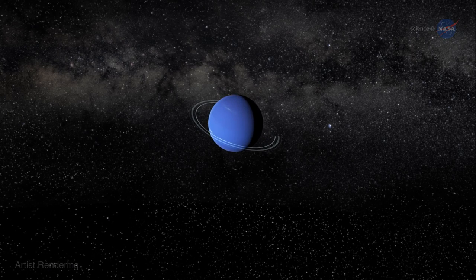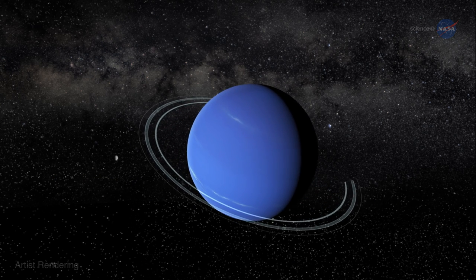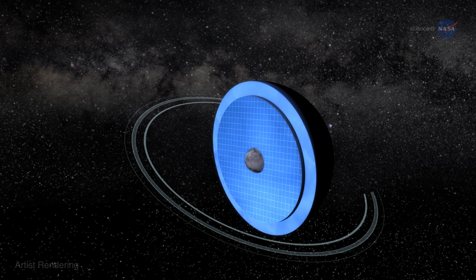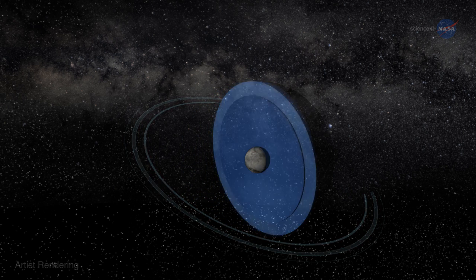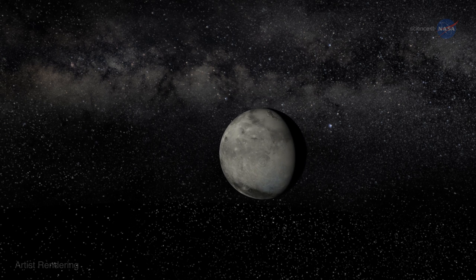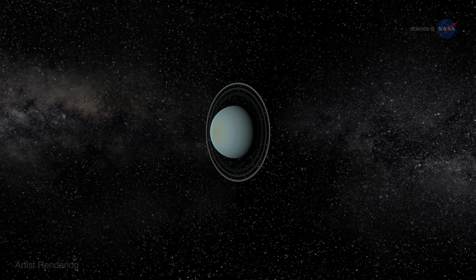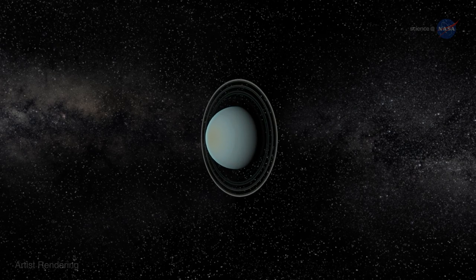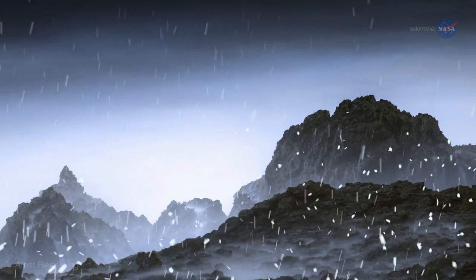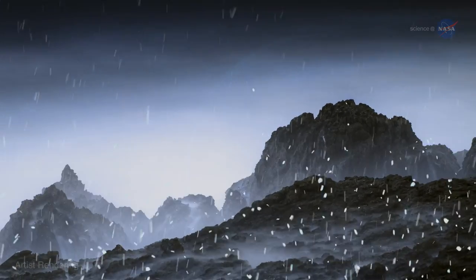For many years, especially since 1989 when Voyager 2 flew past Neptune and measured its gravity field, astronomers have known that the blue giant harbors a secret world inside. Hidden deep below the azure cloud tops lies a rocky core not much larger than Earth. Uranus has one too. These worlds within worlds could have exotic properties including scorching hot oceans and diamond rain, if only researchers could peel back the clouds for a closer look.